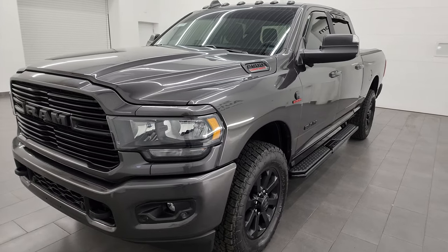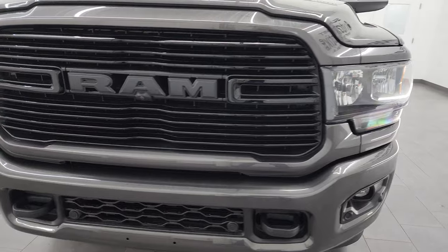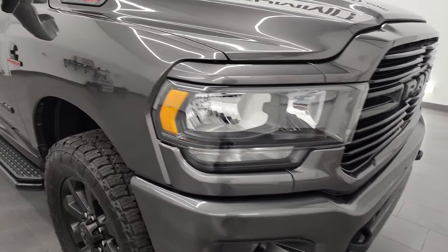This truck has been fully safetied and inspected by our service shop. It has a fresh oil and filter change, all the fluids have been checked and topped off, and this truck is 100% ready to go. Super clean all the way around.